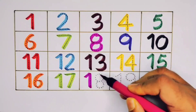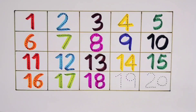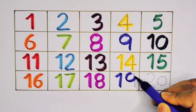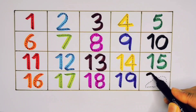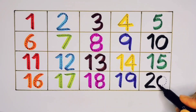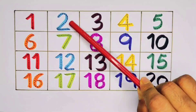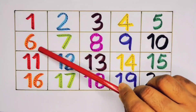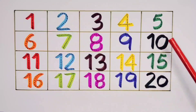One Eight - Eighteen. One Nine - Nineteen. One, two, three, four, five, six, seven, eight, nine, ten, eleven.